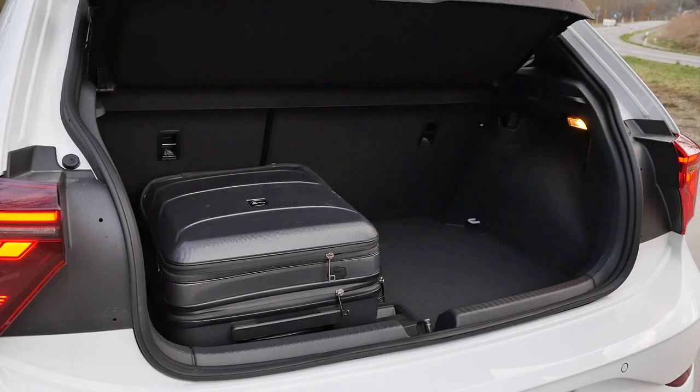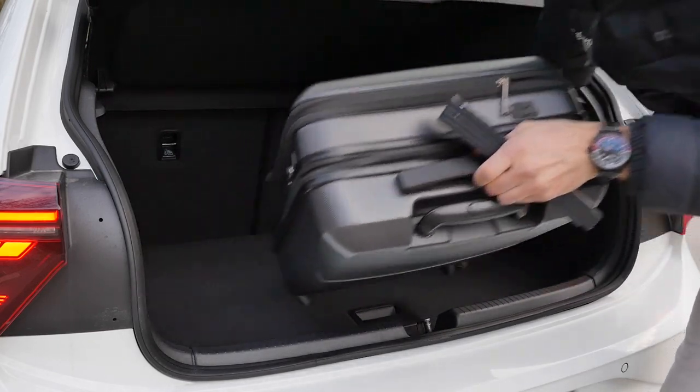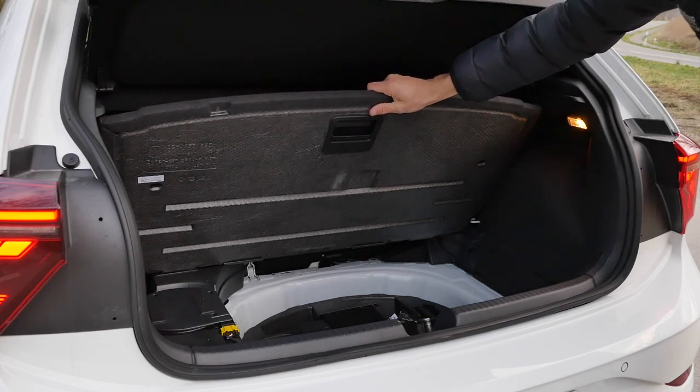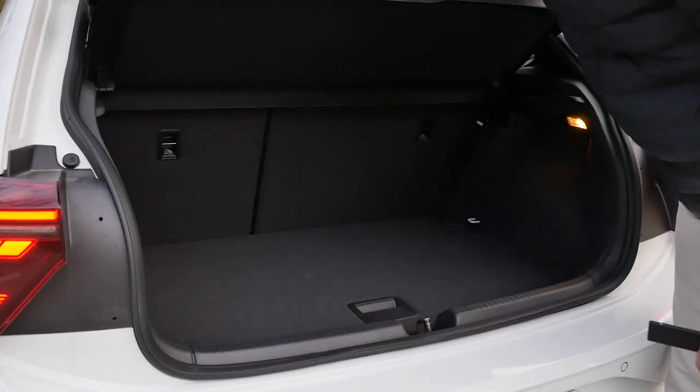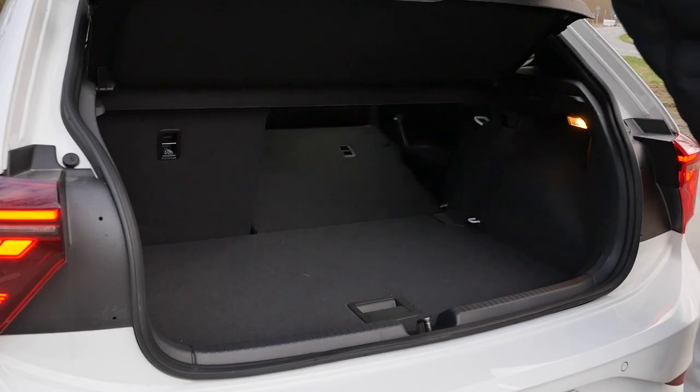So actually, well usable. Beneath here, there is not much more, actually. You can see there's the battery to access. And you can fold the seats from here and then push it all the way through.